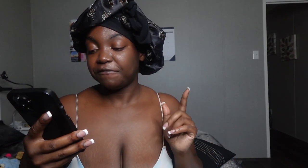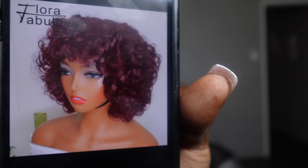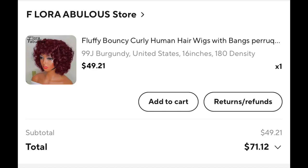Before I pull the wig out, I'm gonna read the specs. I ordered the fluffy bouncy curly human hair wig with bangs in color 99J, length 16 inches, 180 density. This is what kind of sold me, but I feel like the one in the photo must have been an 18 inch. I got it in 99J — I really went for it. It's by the brand Floribus, and it was $71.12.